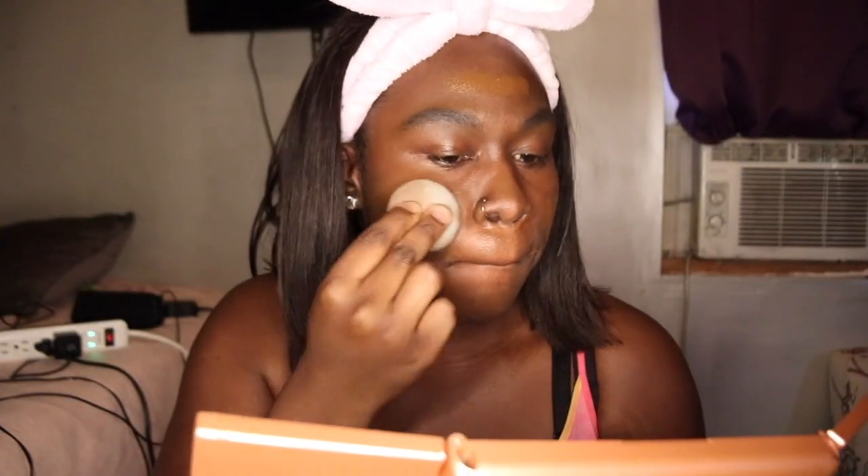Starting off with my Dior foundation, I use a foundation brush and then a beauty blender to get that look that I want. And then I'm gonna go in with my concealer from LA Girl in the shade Chestnut.